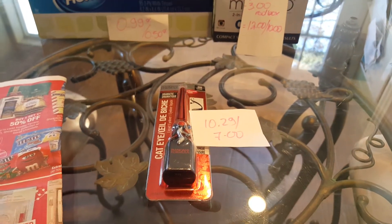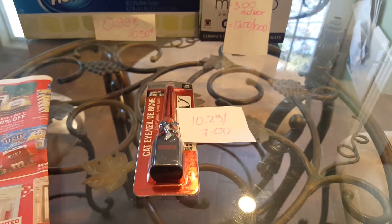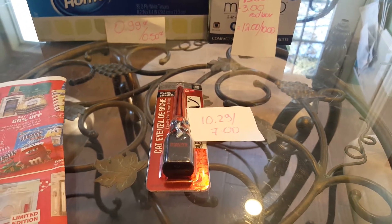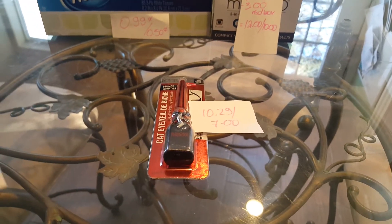This cat eyeliner is $10, and the Physician Formula deal is when you buy one, or when you spend $10, you're going to get $7 back. I did not have any coupons from the red box, so I paid $10.29 and I got $7.